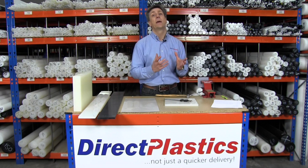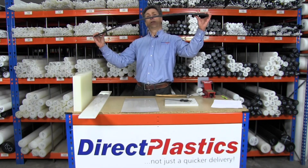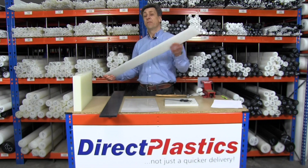Very good for that, and it's also food application suitable. Just to give you an idea of its rigidity — in comparison, that's nylon sheet, this is polypropylene sheet — very similar.